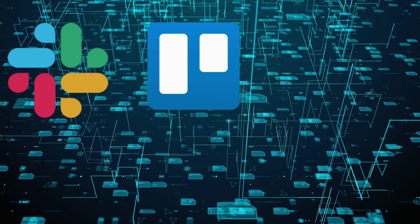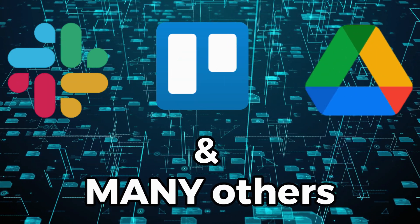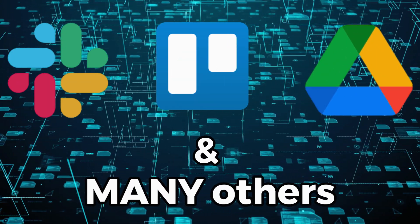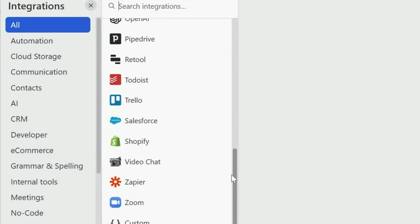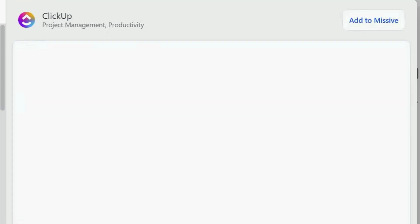Missive integrates seamlessly with other apps you are already using, like Slack, Trello, and even Google Drive. No matter what tools you use, everything will be right at your fingertips. If you click on the three dots right here, you can find all the integrations and select those you want to add to Missive.